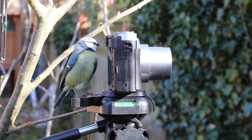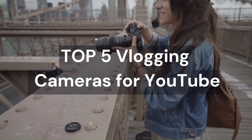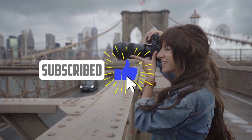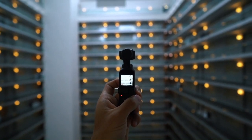In today's video, I'm going to share with you the top 5 best vlogging cameras for YouTube in 2023. These are the cameras that will help you create amazing videos with high quality image, sound, and features. Whether you're a beginner or a pro, you'll find something here that suits your budget, style, and needs.